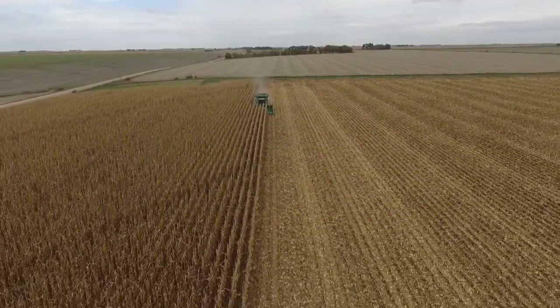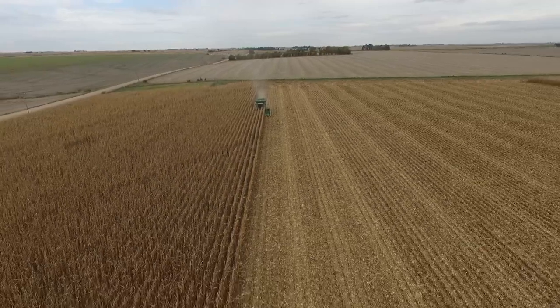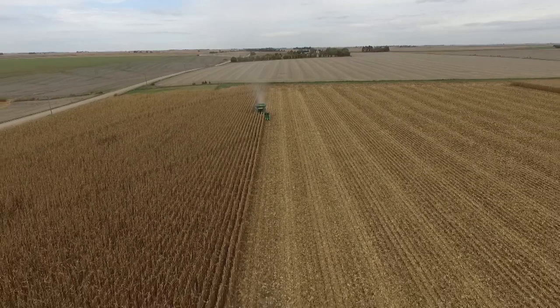If it's really wet, keep the grain cart out of the field entirely — don't add additional tracks. Keep the grain cart and trucks at the end of the field, and don't unload on the go. Many farmers with large combines say they can't afford to slow down, but that may be necessary to protect the soil.